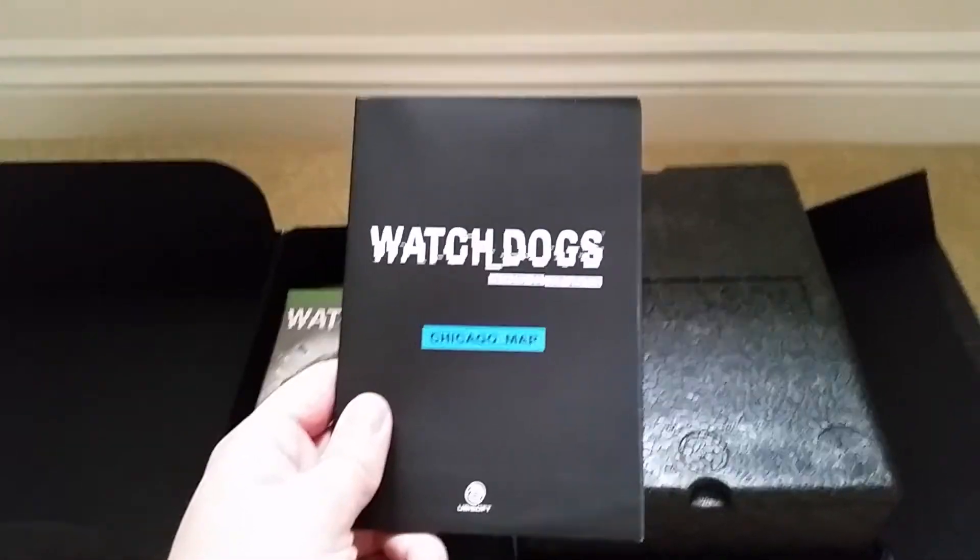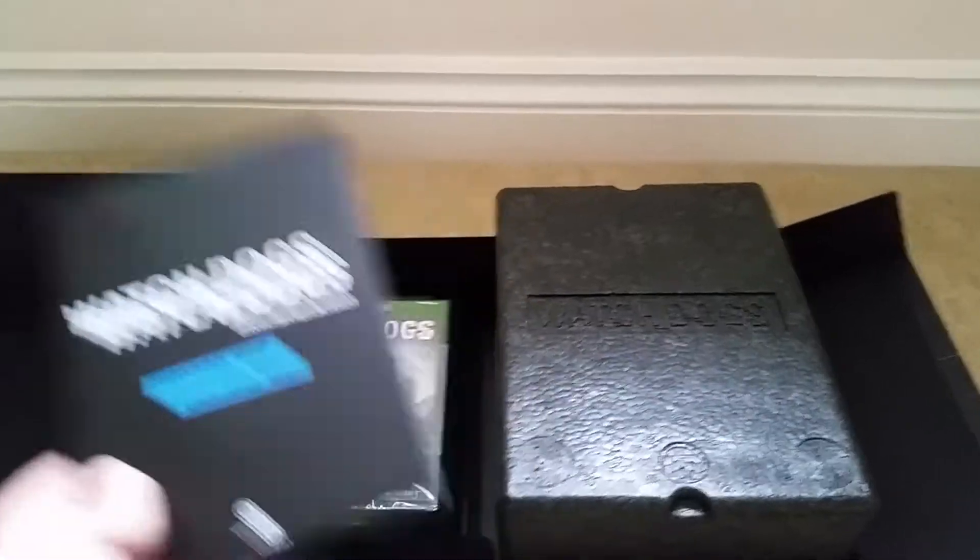So we've got the map of Chicago. Looking forward to using that — probably won't, but we might look at it later.